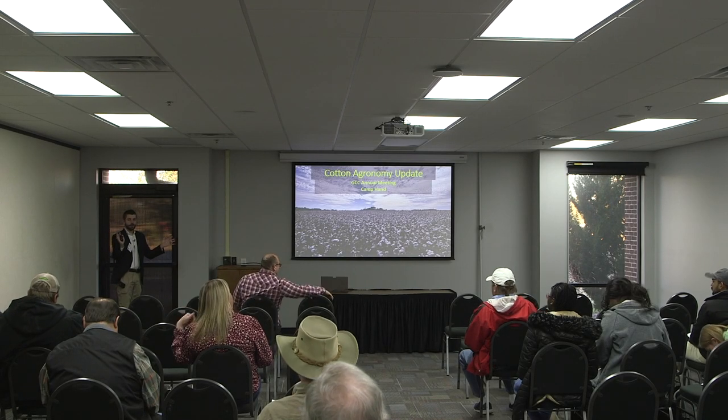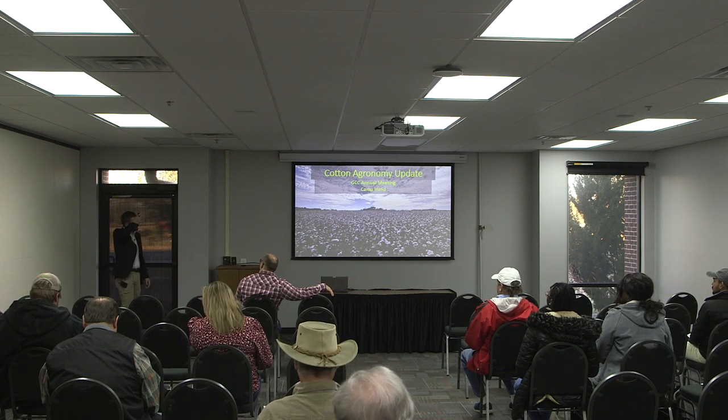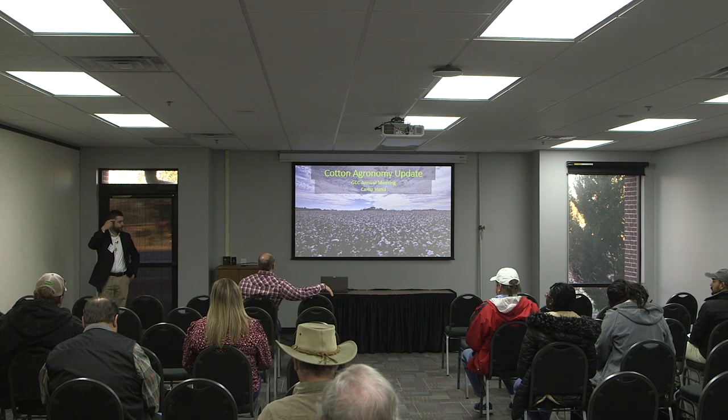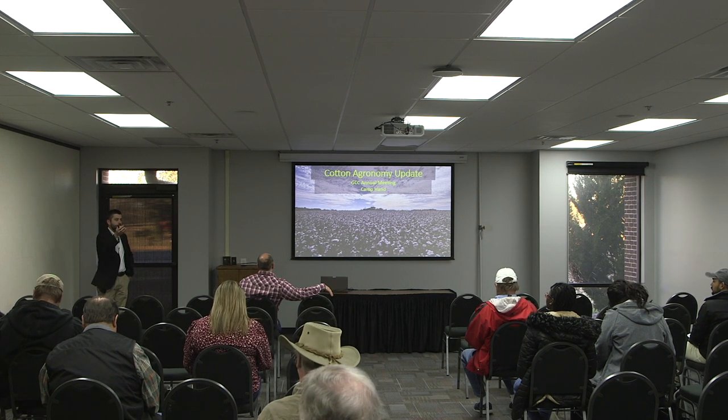All right, everybody. We're going to go ahead and get started. I know it's a little bit after eight o'clock, but wanted to give everybody a second to get where they were going. My name is Camp Hand. I'm a cotton agronomist based here out of Tifton. It's good to be here this morning. Glad everybody made it to the early session.